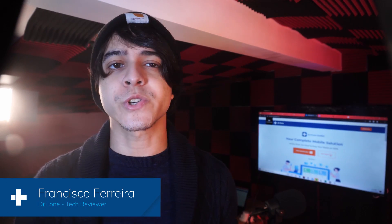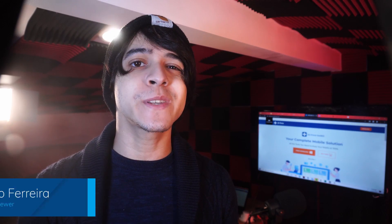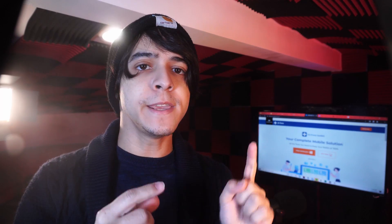Hey, this is Francisco from Dr. Phone. By the end of this video, you're going to learn how to get access to your Android phone even if it's got a broken screen. So keep watching.